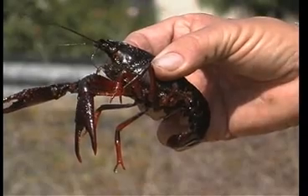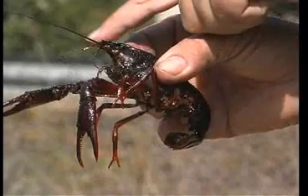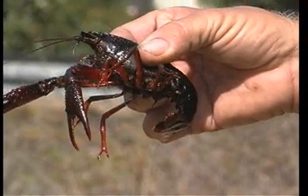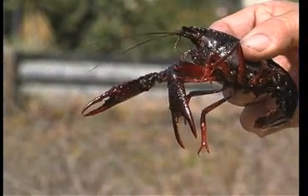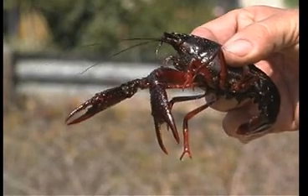Periodically, this exoskeleton needs to be shed. You can also see the antennae. So this is a good representative of the phylum Arthropoda, which includes crustaceans, represented by crabs and lobsters and this crayfish.